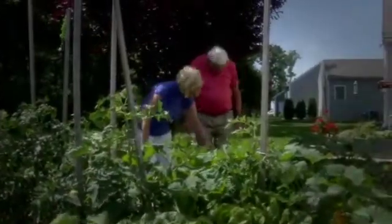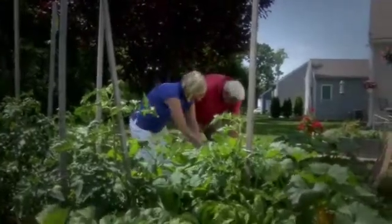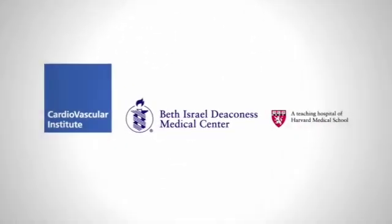Understand that it is major surgery — you're not going to get up and play golf in the next couple of weeks. I can pretty much do what I want to do, and I'm just careful about heavy lifting and doing silly things. I wouldn't move a piano or do anything very strenuous. I'm almost 70 years old, so you've got to take things in perspective.